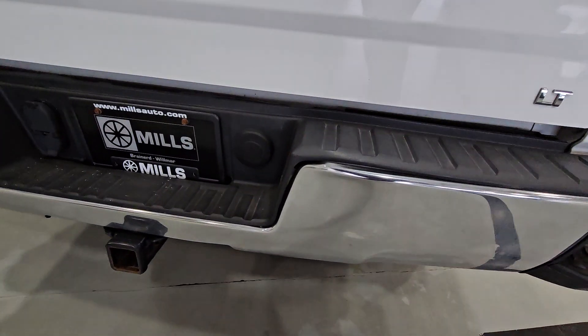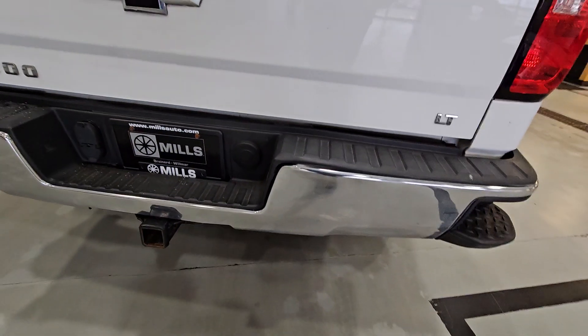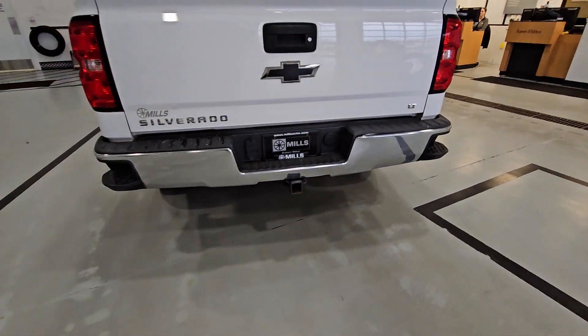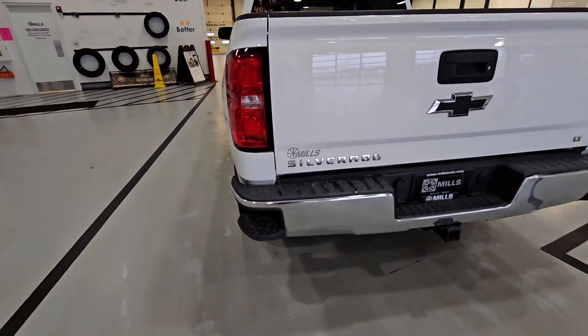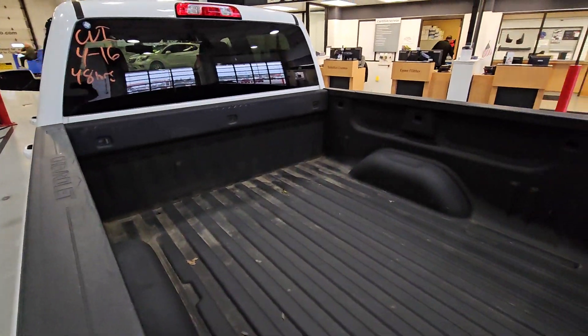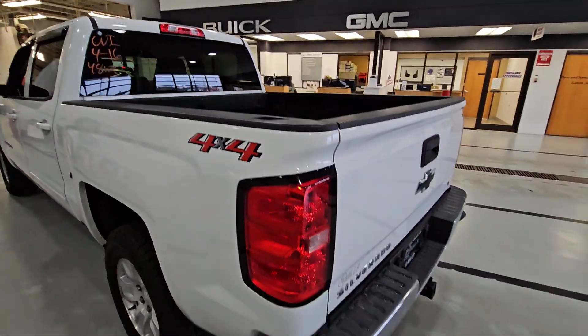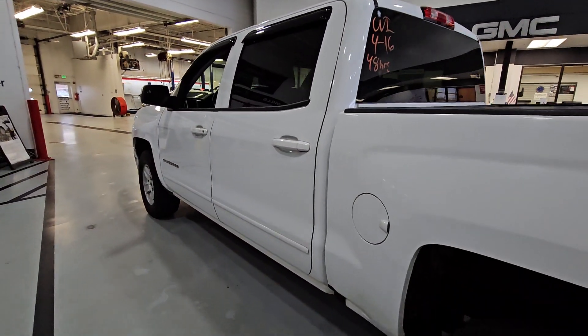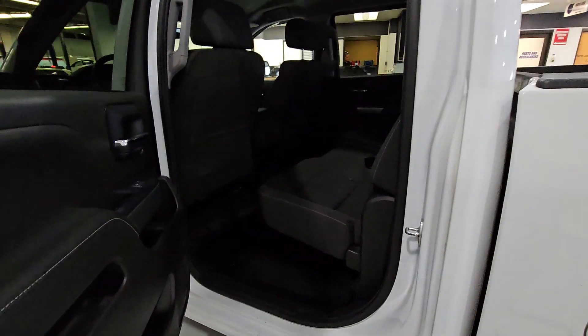One more little bend in the bumper right there — stuff like that we just leave. We sell it for less than if it was a perfect truck. Spray-in liner. What time could you come see it today? We're at Mills GM.